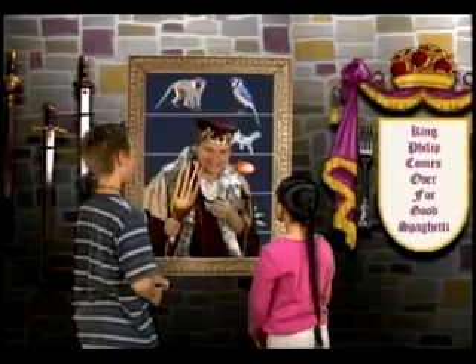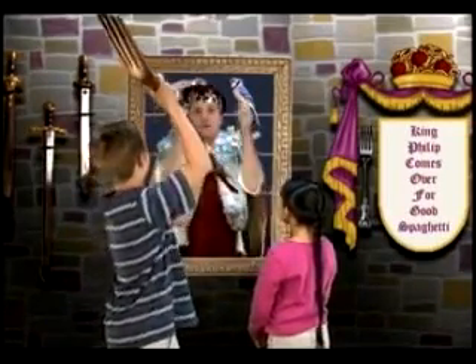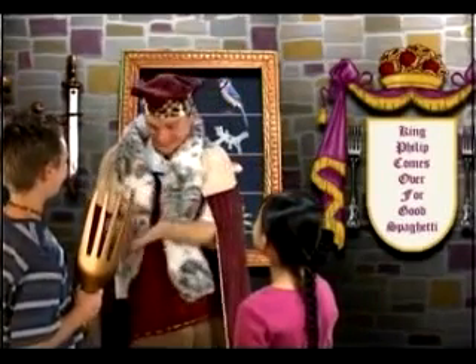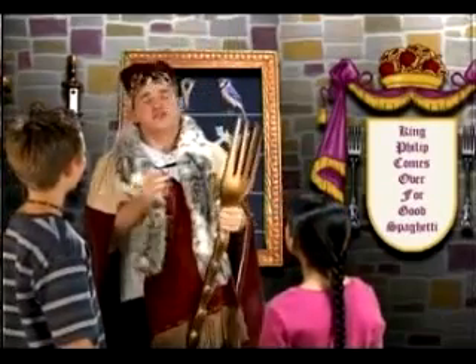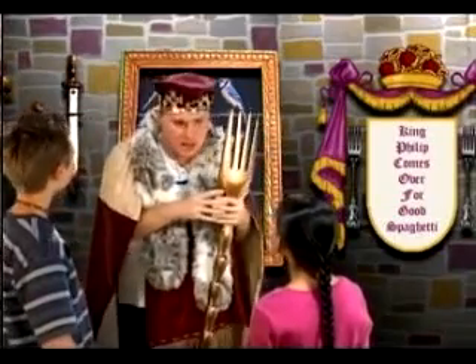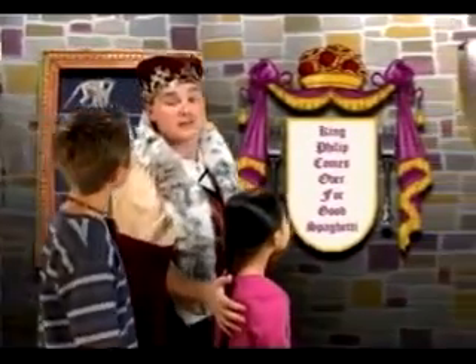But what is the classification system? A system is a way of arranging things that go together. Let's see how it works as we classify the royal kitty. She's a common house cat.